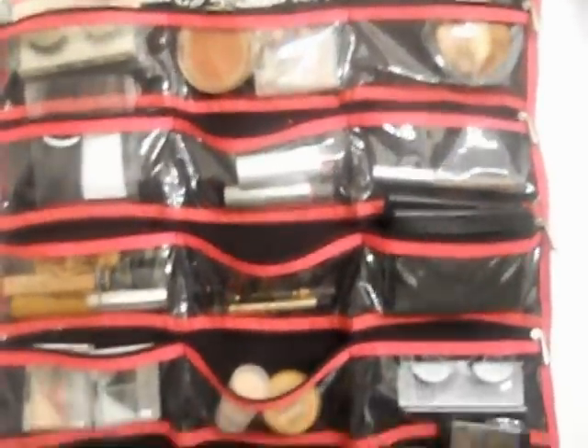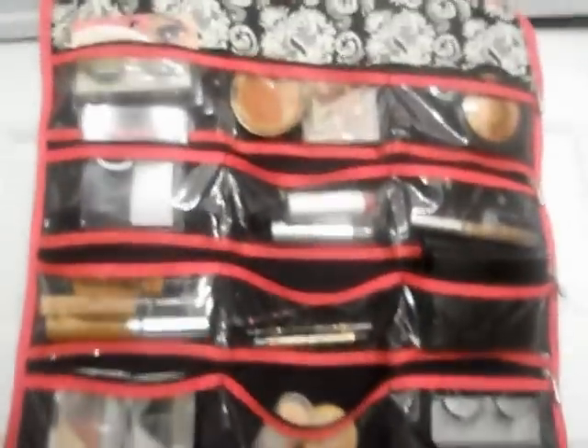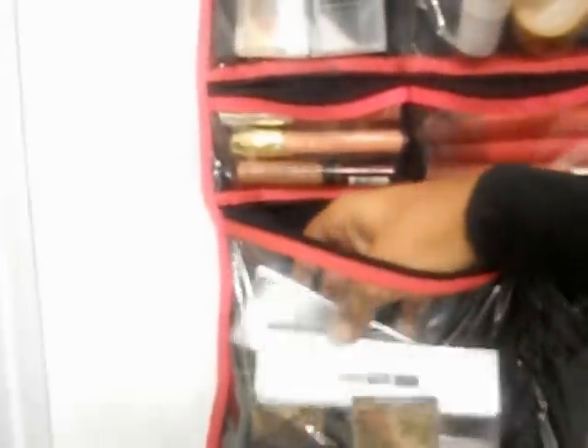I also have this thing right here which I believe is a jewelry organizer — it was actually a gift. I think people use it as a jewelry organizer, but of course I have way more makeup than jewelry. It's a really nice case and it has zippers that go across so you can close it up. I keep this in my bathroom as well. It has really huge pockets — I have bronzers, eyeshadow quads, things like that in here.